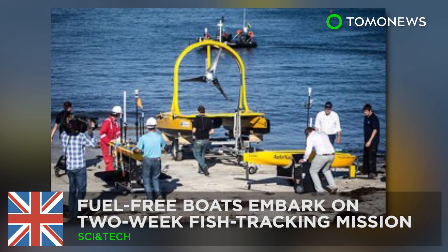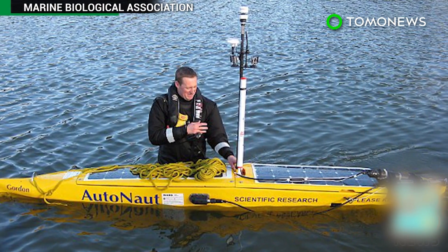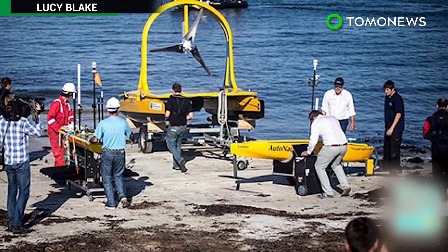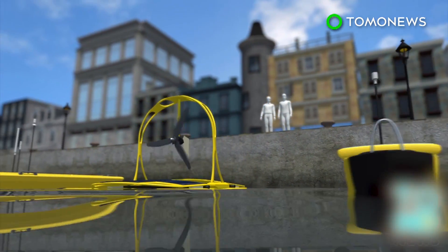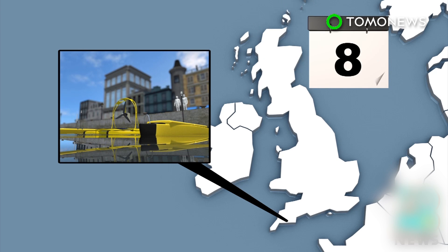Fuel-free boats embark on two-week fish tracking mission. British scientists have deployed a small fleet of autonomous boats as part of a marine environmental study. Three fuel-free robot boats sailed from Plymouth Harbor on a two-week fish tracking mission in and around marine protected areas.